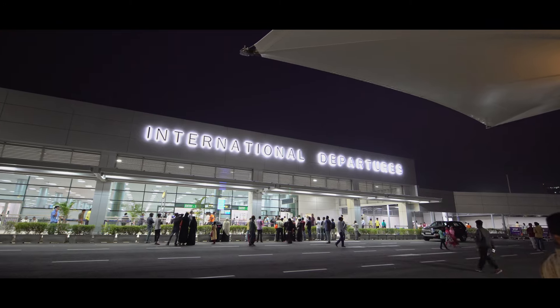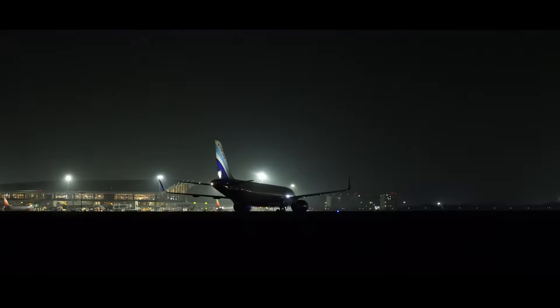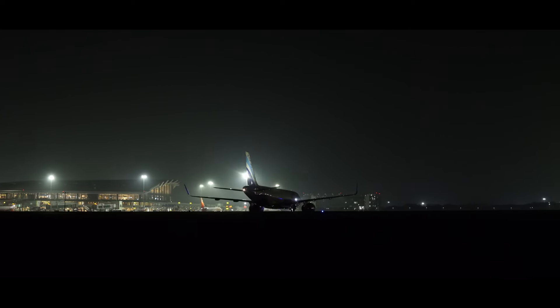Our airport is 82% all LED. Hyderabad International Airport is the first airport to implement its entire airfield ground lighting as LED.